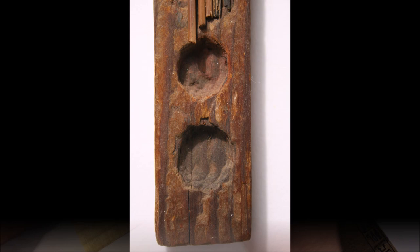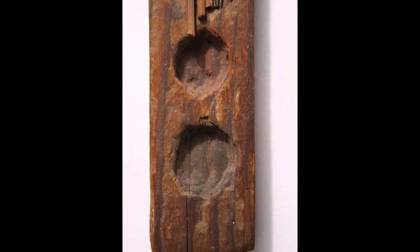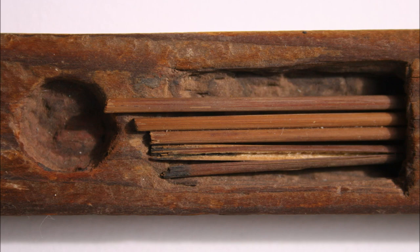What drew me to this piece is the evidence that it was used before being placed in the tomb. The slight discoloration in the inkwells shows the black and red ink, and one of the reed pens still has black ink on the tip.